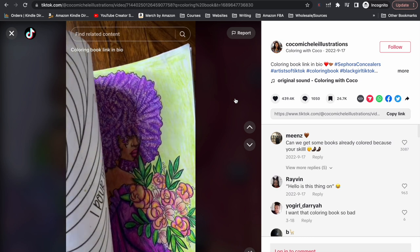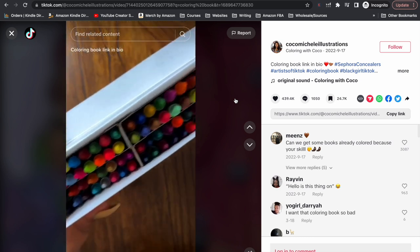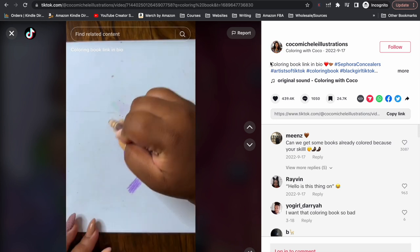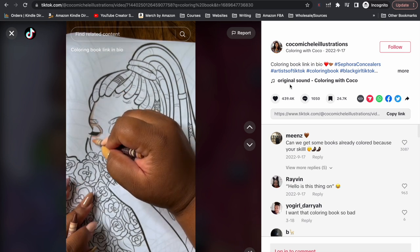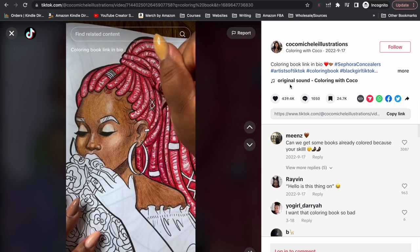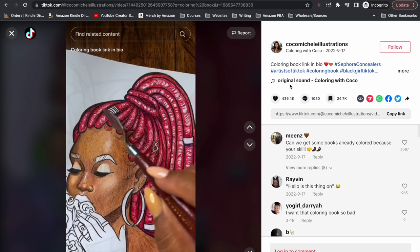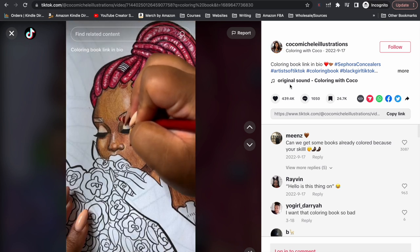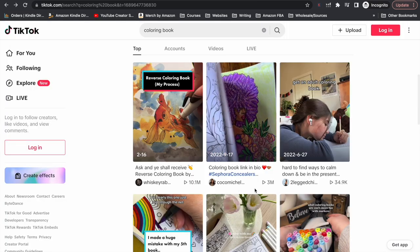This next one is just showing a coloring book where she's going to color in a page with some crayons. The comment on the video says the coloring book link is in the bio. Whether this is her coloring book or not — and I'm assuming it is — all she's done is set up her phone above the page and filmed herself coloring it in. This video has 3 million views.